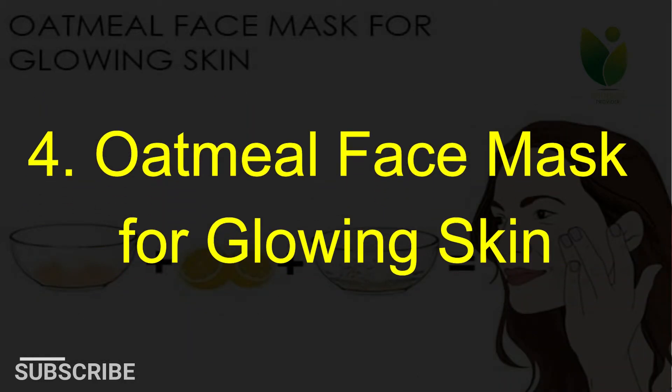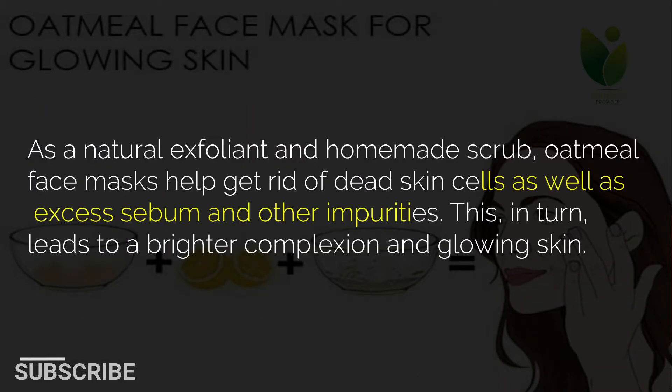4. Oatmeal face mask for glowing skin. As a natural exfoliant and homemade scrub, oatmeal face masks help get rid of dead skin cells as well as excess sebum and other impurities. This, in turn, leads to a brighter complexion and glowing skin.